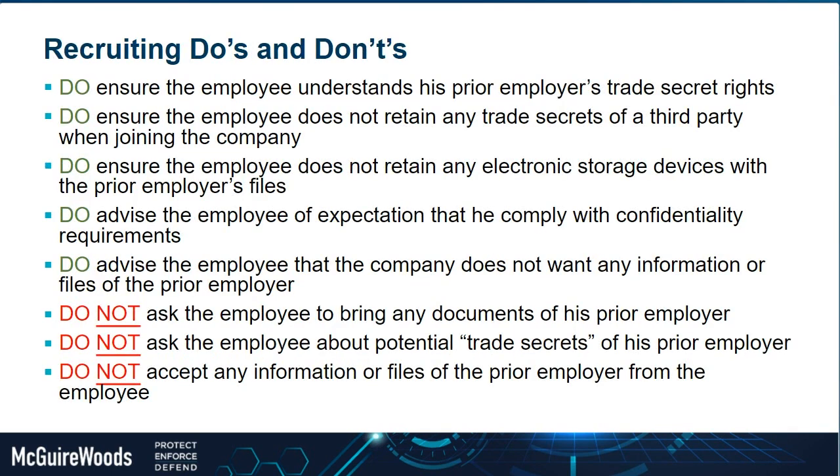Once you've thought about all the potential hiring considerations and decide to move forward in the recruitment process, there are definite do's and don'ts that, if litigation were to ensue, following them could put you in a very good starting position from a defense perspective — demonstrating that you took necessary steps to ensure the new hire wasn't bringing information with them and wouldn't be using it.